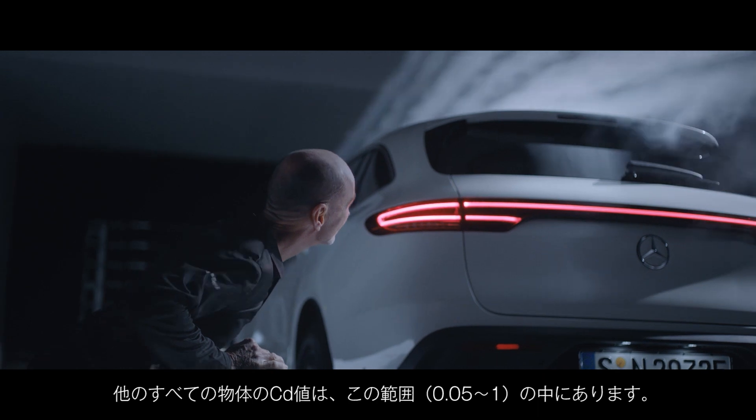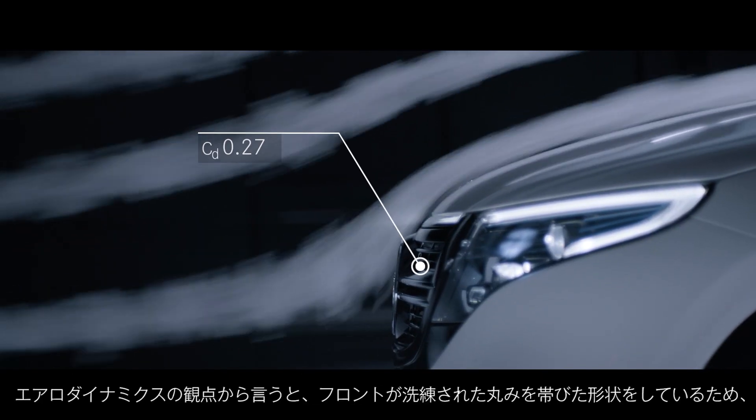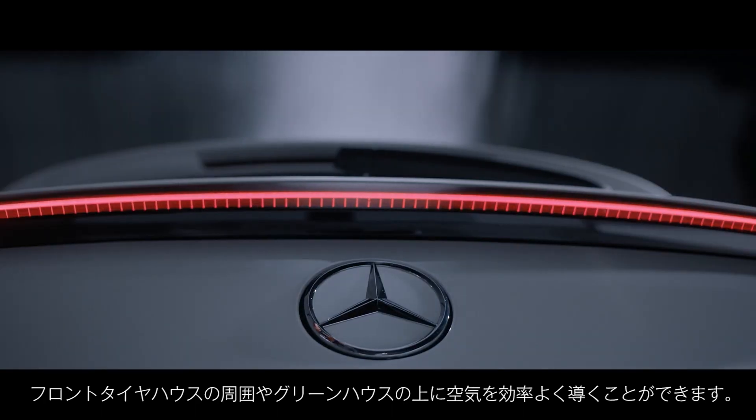All other bodies are in between. The EQC has a CD of 0.27, and from an aerodynamicist's point of view it has a very good round front to lead the air around the frontal greenhouse and over the greenhouse.